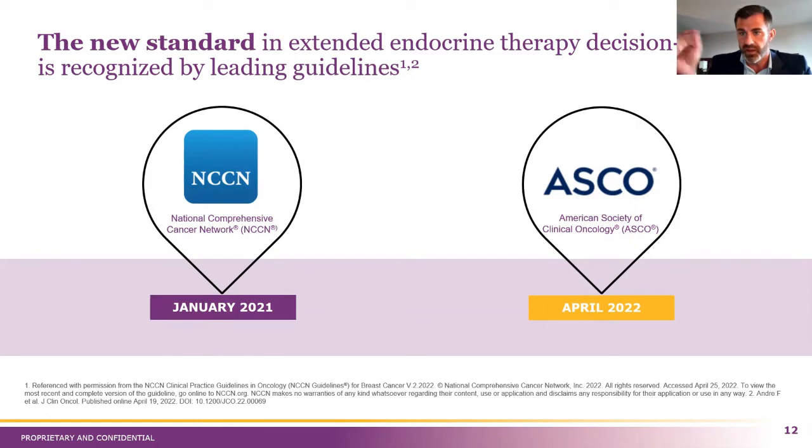Our last study was the final piece of data we really needed to have our test included in the National Comprehensive Cancer Network guidelines. These are two very big panels made up of key opinion leaders around the country that update their guidelines on standard of care in oncology. In January of 2021, they included Breast Cancer Index into their guidelines as the only predictive test when it comes to extended endocrine therapy. The ASCO guidelines did the same this past April, so now both of the really big panels endorse us as the only predictive test.